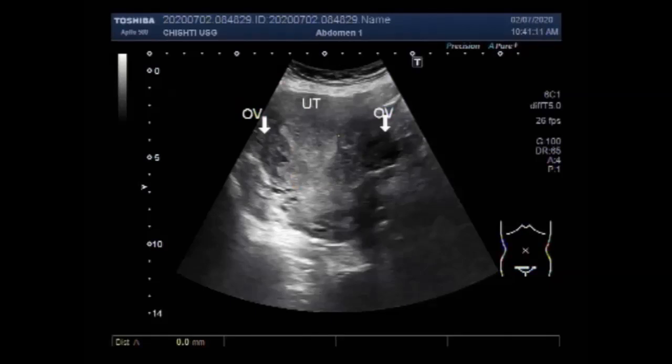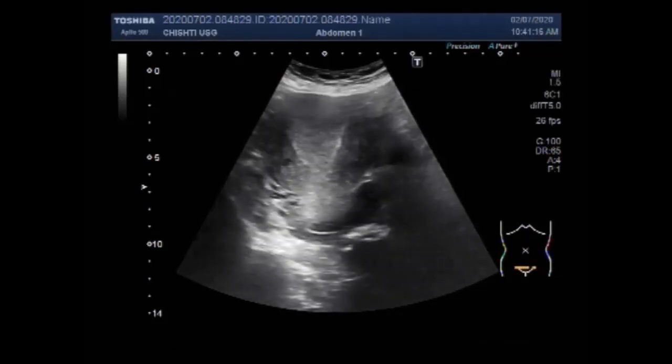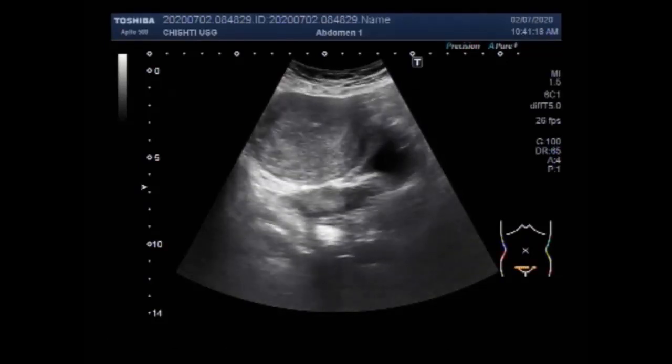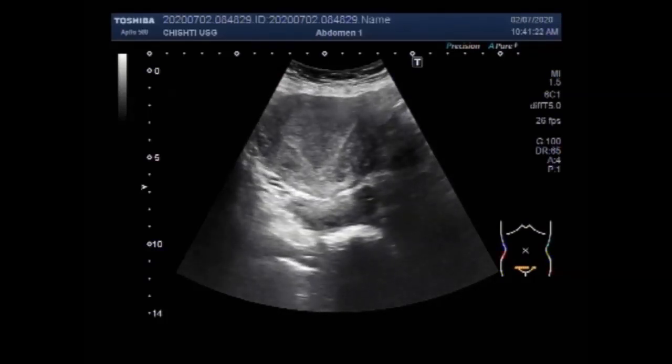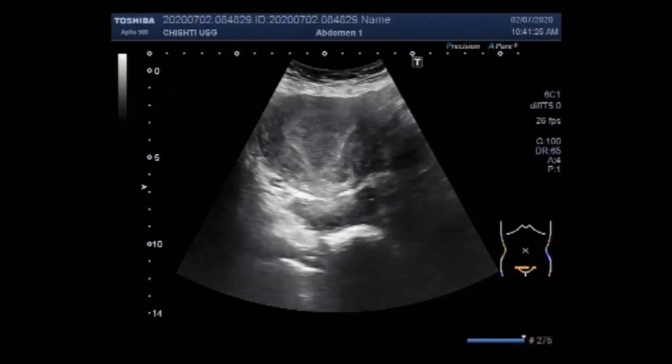Now you can see the measurement of the endometrial hyperplasia in this case. It is more than 3 cm — more than 30 mm — which is quite large, indicating quite increased thickness.